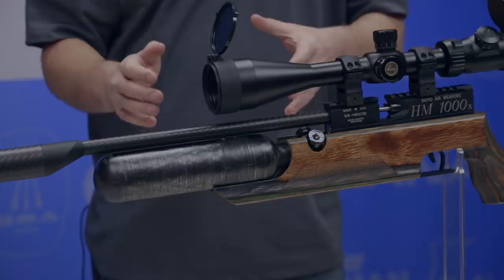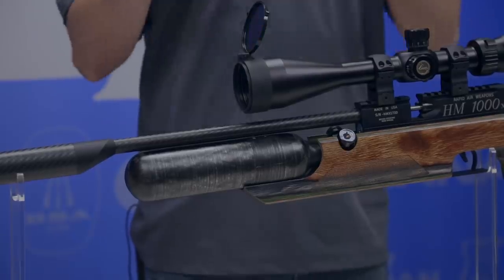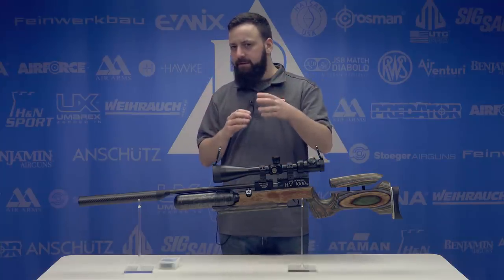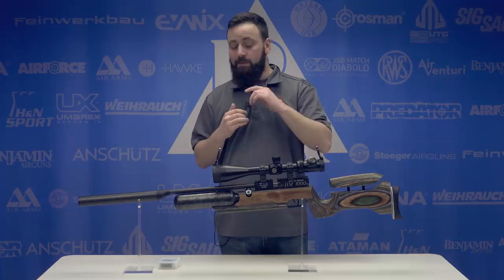The iteration we have here is a .25 caliber HM1000X. It's also available in .22 caliber, also with that poly barrel. These are going to tend to like the heavier pellets — that's what I'm being told by the guys at Air Force — but we're going to test it and see just what it likes and what it doesn't.